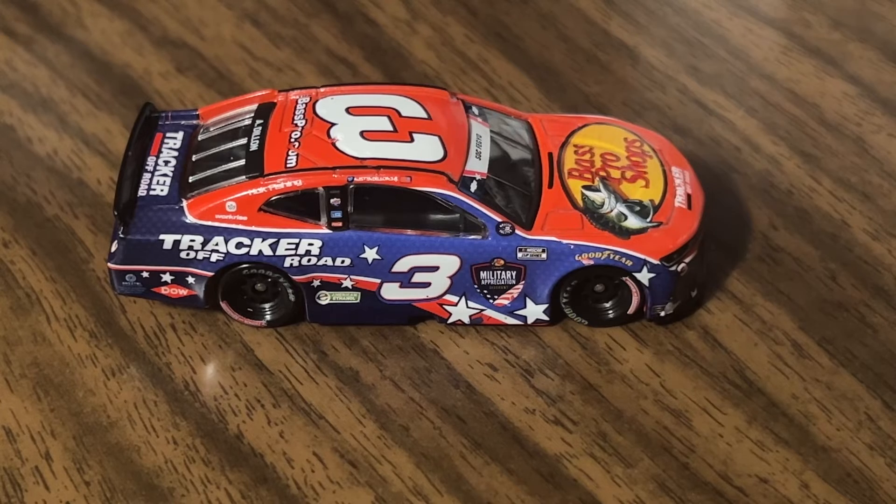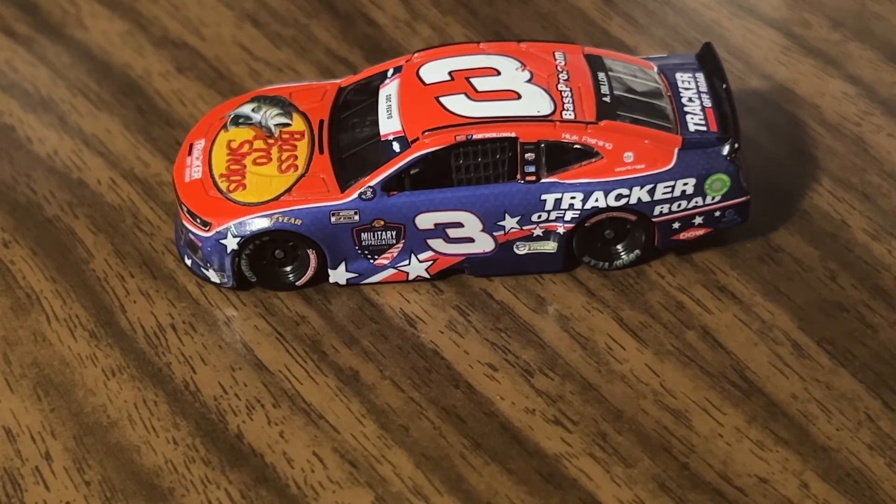If you're an Austin Dillon fan, pick it up at the website linked in the description below. If you like patriotic-looking cars, I'd say pick it up — that's really what caught my eye and what made me want an updated number three car. This will probably be my three car for at least two years in the case. I have one more video to do — a Truex car — so stay tuned for that one. Thanks for watching, have a good one, peace.